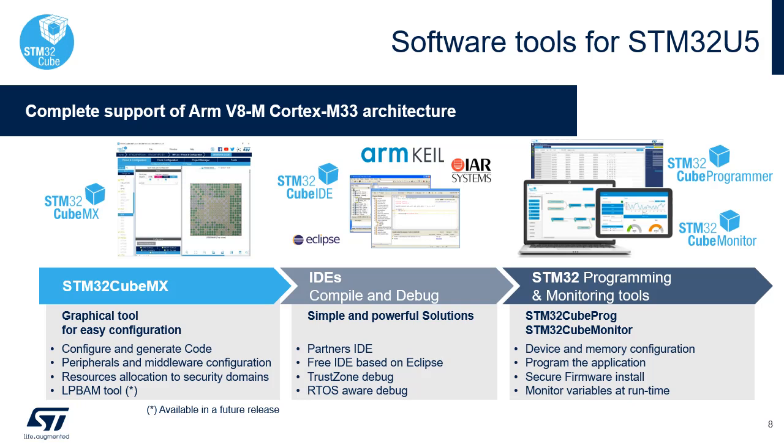The software tools are composed of STM32Cube MX to choose and configure your board or MCU as well as STM32Cube software components; STM32Cube IDE to write, compile, and debug your code; and STM32Cube Programmer to program the MCU. All these tools have been tuned to support the new STM32U5 series features. Keil and IAR can alternatively be used instead of STM32Cube IDE.